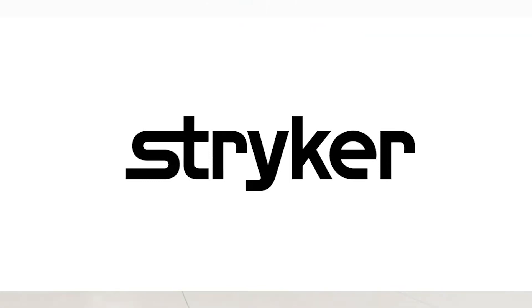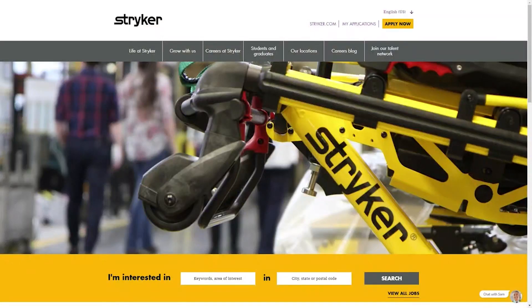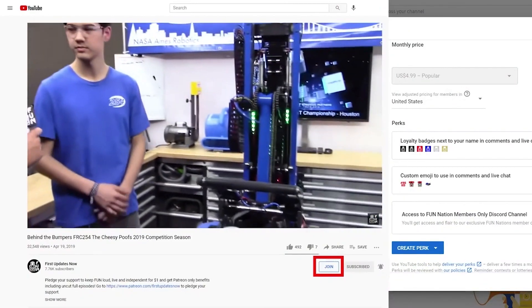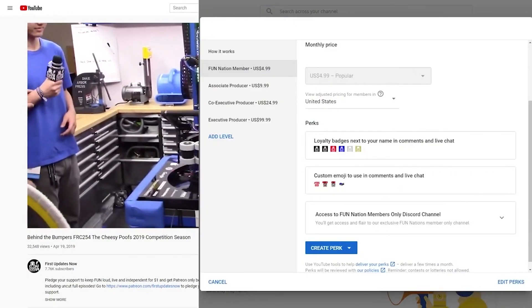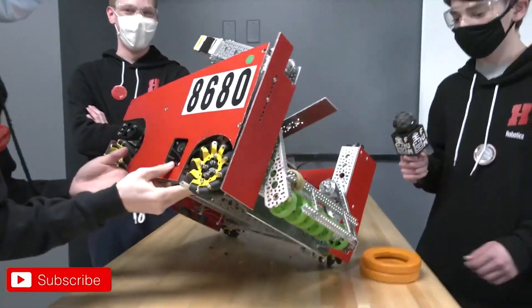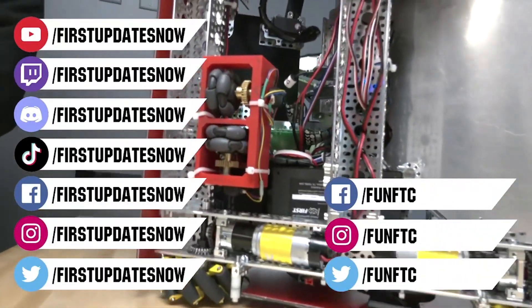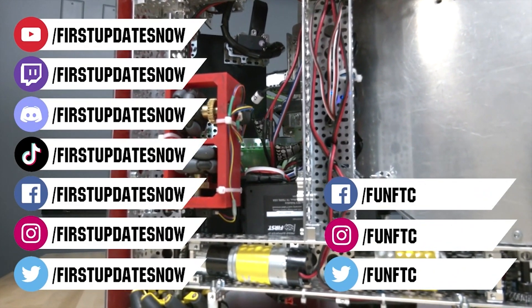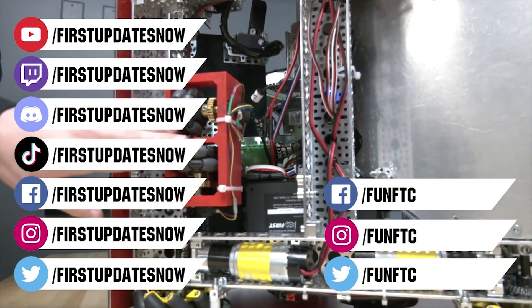We would like to thank our friends at Stryker for supporting this video. Stryker is looking for current and future FIRST alumni to join their internship program and FIRST mentors who are looking for a great career with a company who actually supports their FIRST journey — go to careers.stryker.com to learn more. You can also directly support FUN by joining Fun Nation: click the join button and for just a few bucks a month you'll unlock special perks. Don't forget to like, subscribe, and ring the bell. Keep the conversation going at twitch.tv/firstupdatesnow, discord.gg/firstupdatesnow, and follow FUN FTC and First Updates Now on Facebook, Instagram, TikTok, and Twitter.